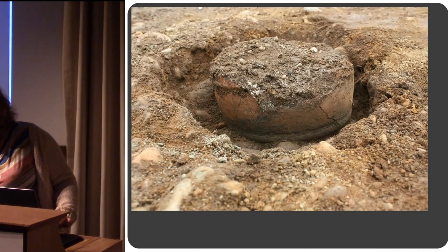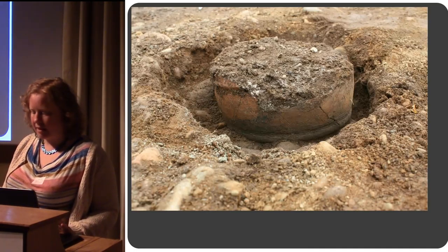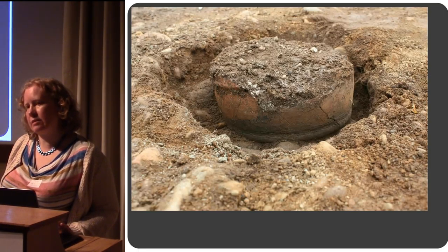Three urns — three cordoned urns — were found. None of them were complete. You can see here how shallow the surviving remains of the pits were. The pots have lost their bases due to plough damage.